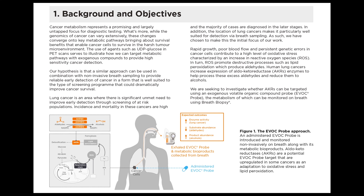The physiological location of lung cancers makes it particularly well suited to detect with breath sampling. The fast growth, low blood flow, and persistent genetic errors in cancer cells lead to high levels of oxidative stress, characterized by an increase in reactive oxygen species, or ROS. These ROS promote destructive processes like lipid peroxidation, producing excess aldehydes. To process these aldehydes and convert them into compounds easier to clear from the body, human lung cancers lead to an increase in aldo-keto reductase, or AKR, enzymes to reduce these aldehydes into alcohols.